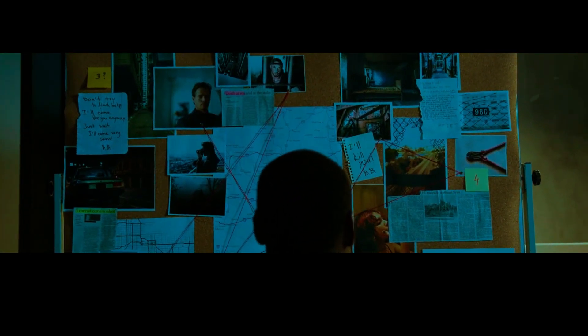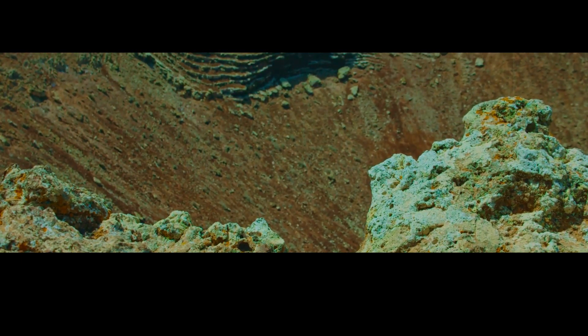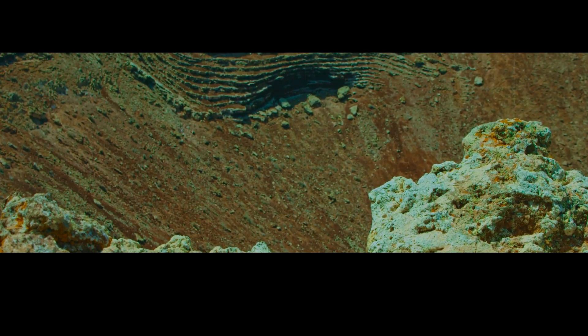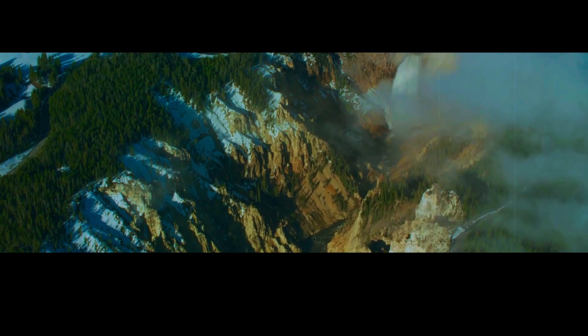But recent research may finally shed some light on the issue. A study published in April 2023 identified the ages of five previously undated tephra layers in Yellowstone's rhyolitic ash flow. These five layers came from separate eruptions that took place between 14 and 17 million years ago. Four of them were quite large and the fifth was relatively small. Together, they add to our understanding of how this supervolcano has changed over time.